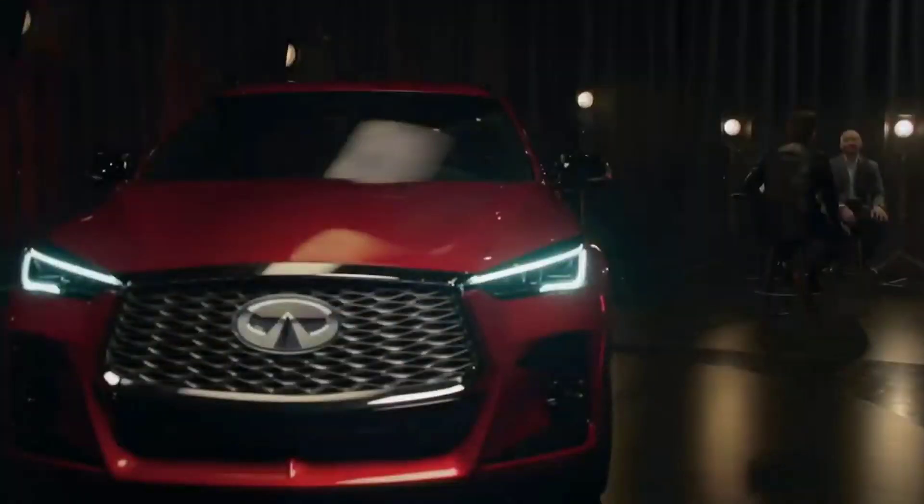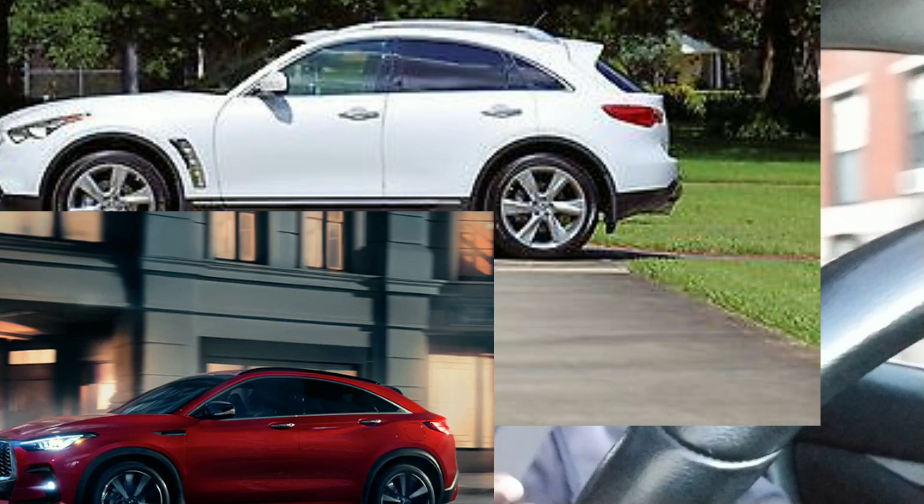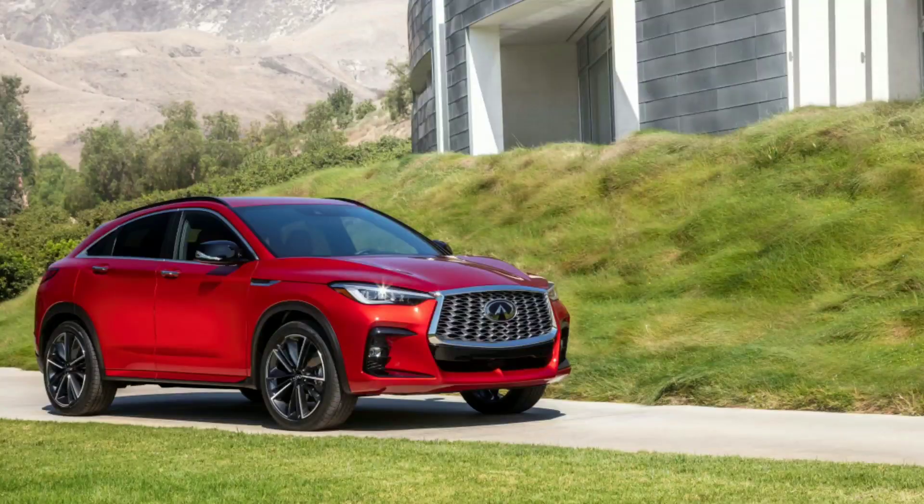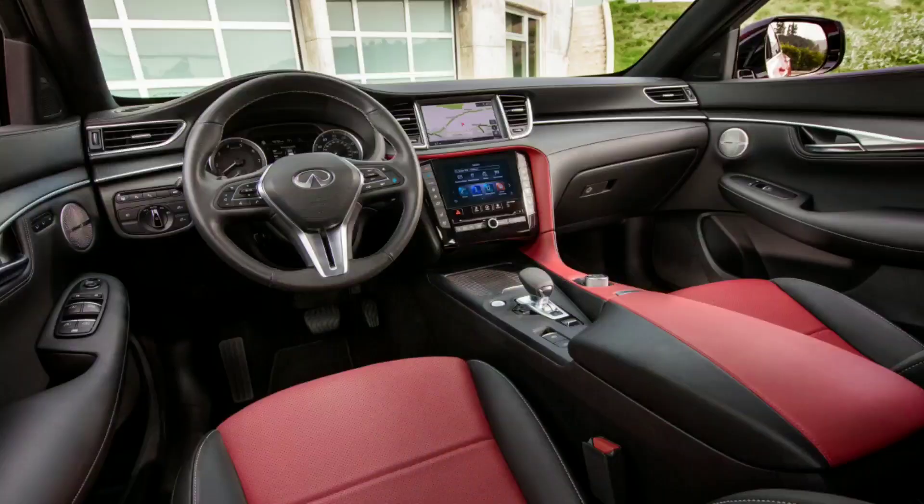Number one, the new QX55 is a good-looking truck. I definitely like the way the truck looks. It looks like it has the rear top arches of the old FX, which I definitely like, and they have some of the newer styling from the Q50, QX50, and QX60 — so they definitely modernized this truck. The styling on the outside looks amazing. It definitely looks more modernized. Infiniti always makes good-looking cars.